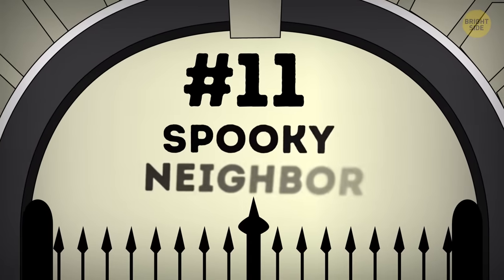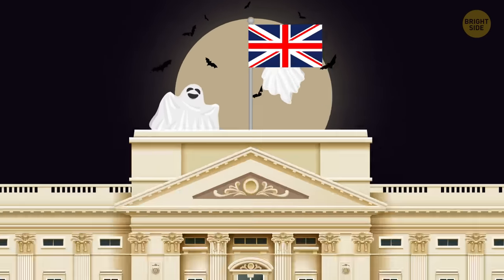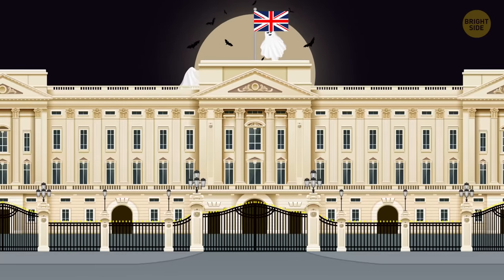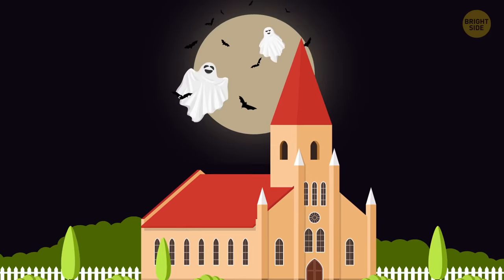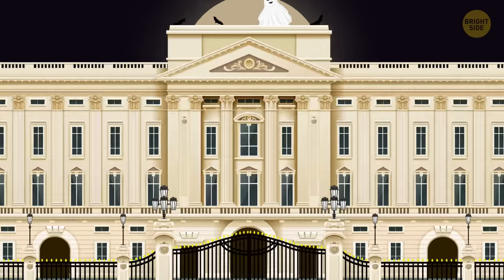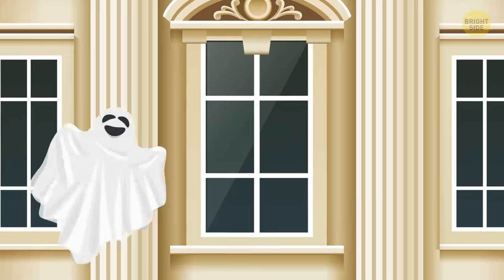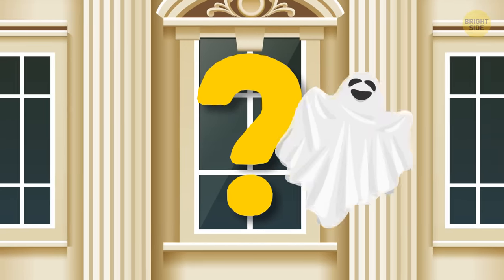Number 11: Spooky Neighbor. It seems like any building that's really old has to have a ghost or two. The same goes for the palace. The site where the royal residence is located now was once occupied by a monastery, and some believe that's the reason why the place is haunted by the ghost of a monk who used to live in that monastery. Do you think it might be true? Sound off in the comments.